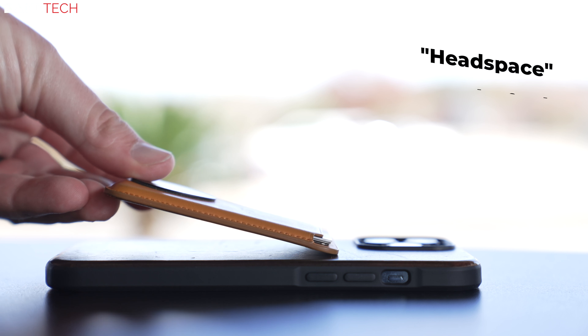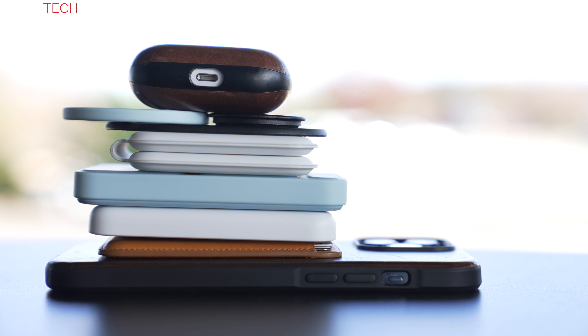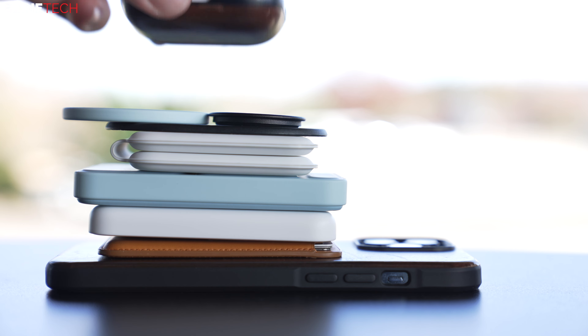I've loved the MagSafe system that Apple has created and the third-party accessories are great too. Many of the products I mentioned in this video are MagSafe related — it's one of the factors that has sucked me deeper into the Apple ecosystem. I'll leave a link in the video description with all the products mentioned. So in no particular order, here are my top recommendations for iPhone 13 accessories.